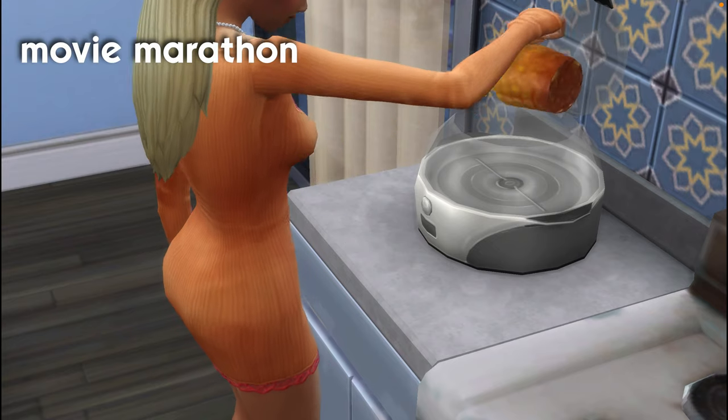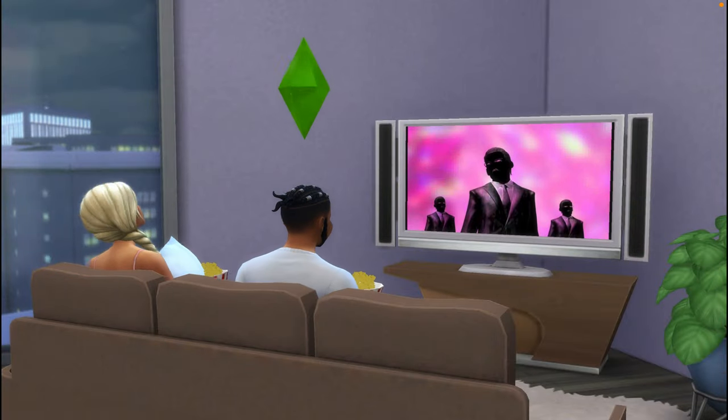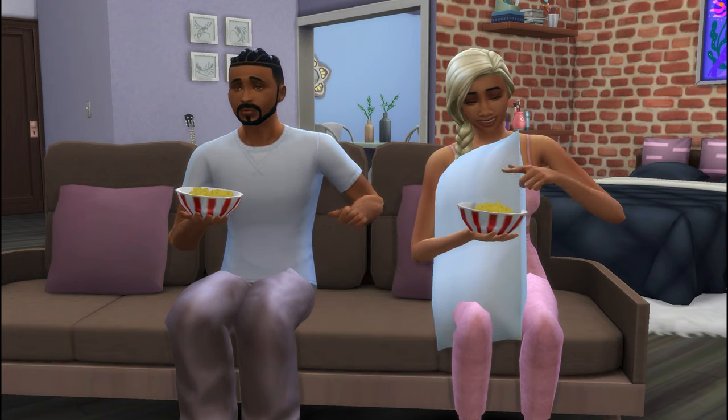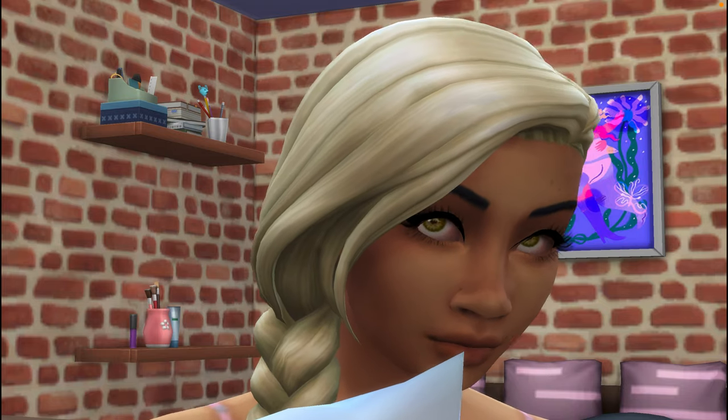Have a movie marathon date night at home with the Movie Hangout Pack. Cozy up with some popcorn and watch your favorite movie with your Sim's significant other. Alternatively, if you have the Seasons pack you can wait until the TV Premiere holiday, or if you just have base game you can simply watch TV with your significant other.